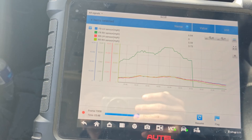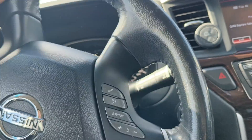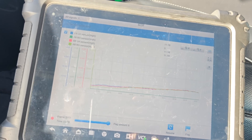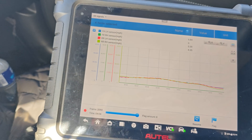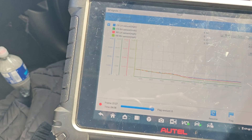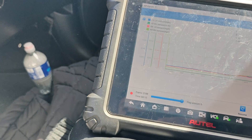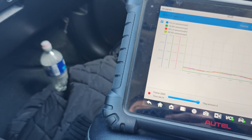It dropped out — let me see it go down to zero. Where I made a right-hand turn to do a circle, it dropped out. It sounds like we've got a bad sway bar or something going on.